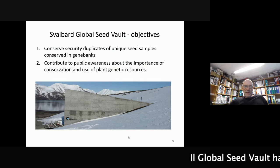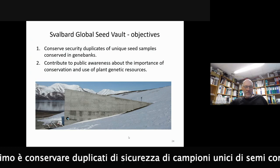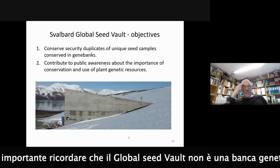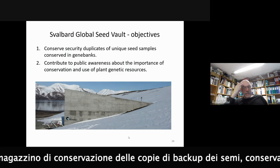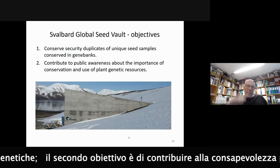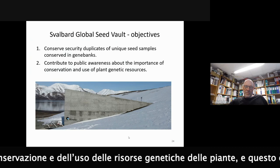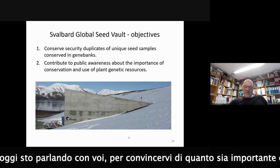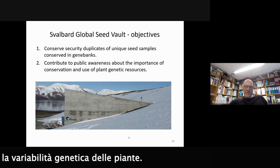The Svalbard Global Seed Vault has two objectives. One is to conserve security duplicates of unique seed samples held in gene banks. It's important to stress that the seed vault is not a gene bank - it's just a storage for backup copies of seeds conserved in gene banks. It also contributes to public awareness about the importance of conservation and use of plant genetic resources, which is why I'm talking to you today.